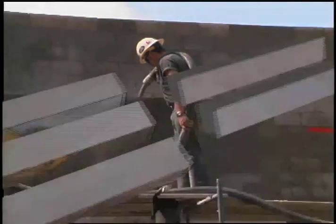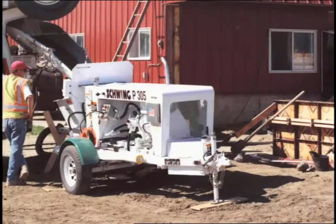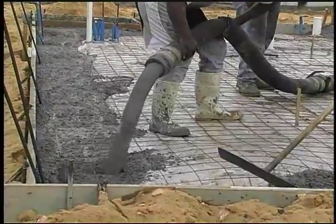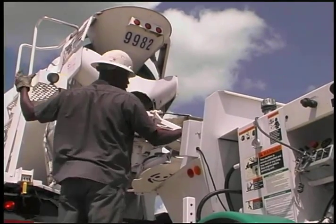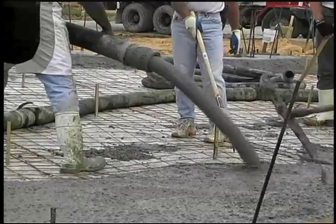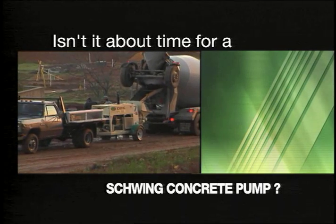Efficient movement of materials on a job site is essential to productivity and profits. And in today's construction economy, nowhere is speed more important than in the placement of concrete. As the use of concrete becomes increasingly popular, the demand for fast, labor-saving tools to place the concrete is also increasing. It's all about time and cost savings. So isn't it about time for an economical, reliable method of capturing the profits in concrete placement? Isn't it about time for a Schwing concrete pump?